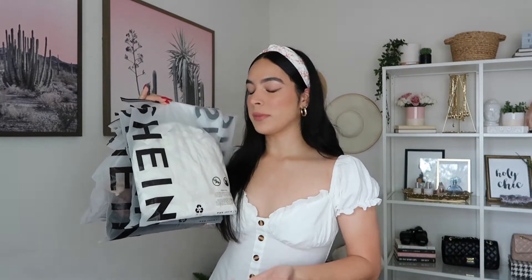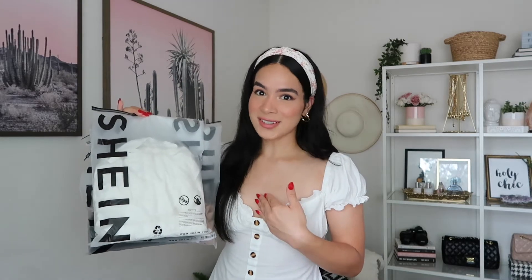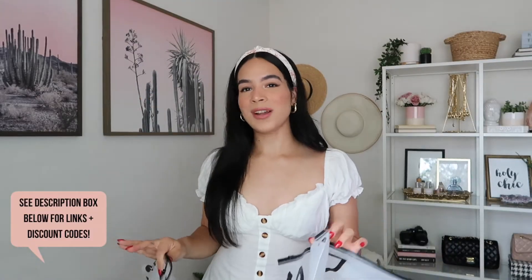As you can see by the title, in today's video we're going to be doing a Roamwee try-on haul. So all the items from this haul are from Roamwee; however, they arrived in Shein packaging, which makes me think they're basically the same company. I verified that all the items I selected on the Roamwee website are also on the Shein website — just something I wanted to throw out there. There are only four items in today's haul, so it's going to be a quick one.